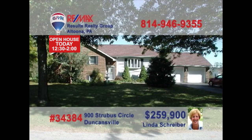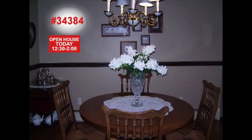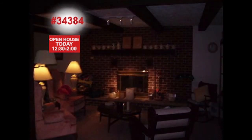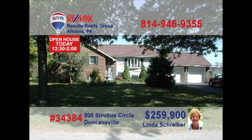Linda Schreiber, a RE-MAX Hall of Fame Realtor, wants you to see this spacious family home on a quiet cul-de-sac. This dream kitchen features hickory cabinets, quartz counters, and state-of-the-art appliances. And this dining room is sure to make any meal taste better. Take a look at the fine details in this living room, as well as this awesome fireplace and beamed ceiling in the family room. Three bedrooms for privacy and rest. Linda's waiting to schedule your personal tour.